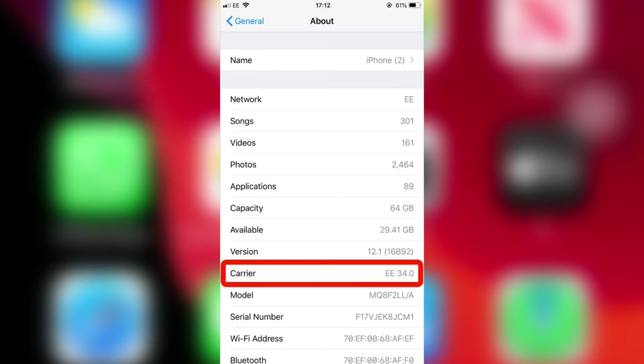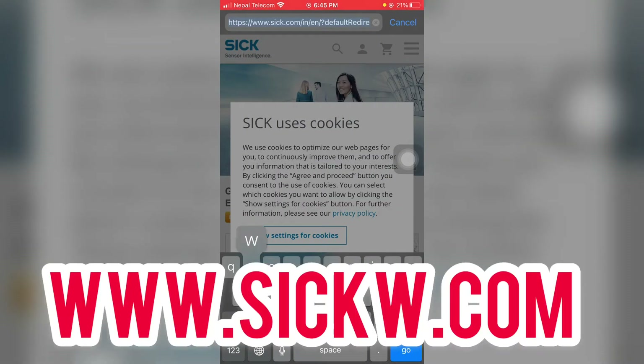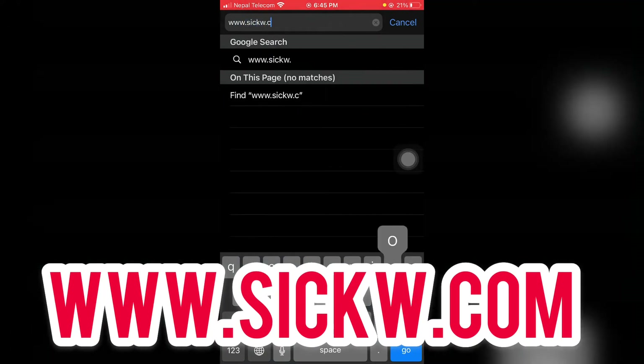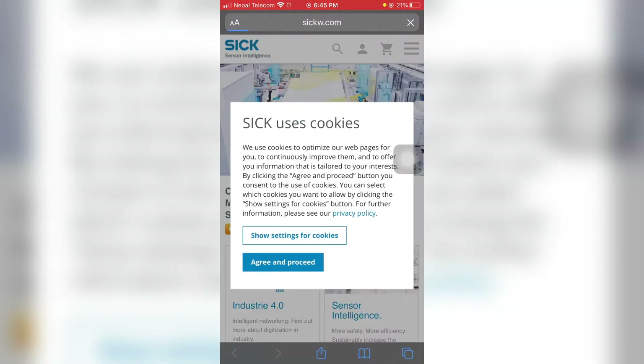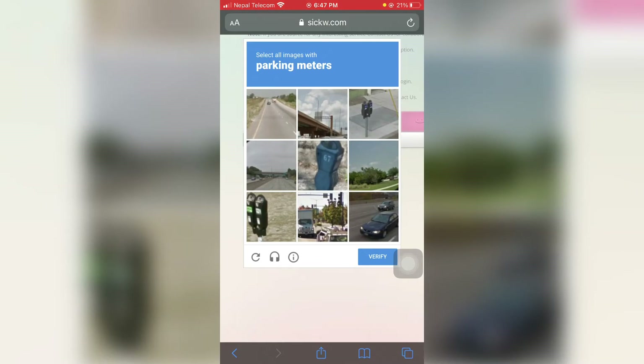To know the iPhone carrier we need to open one website. The website is www.sickw.com. This website will help to know the iPhone carrier — whether the iPhone is locked, unlocked, or blacklisted. Everything you need to verify.